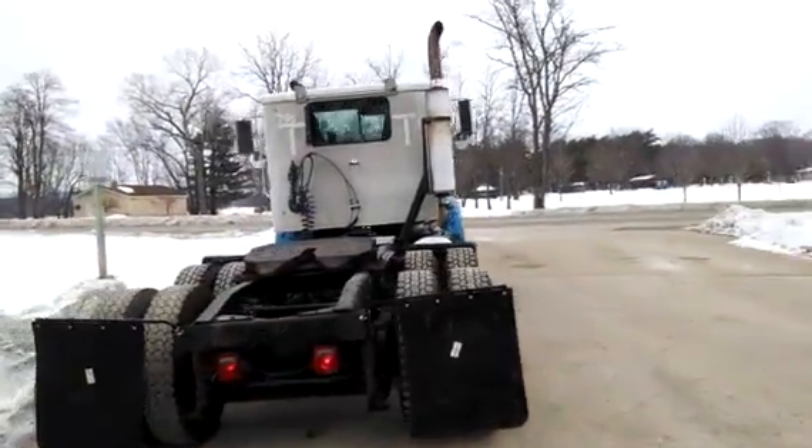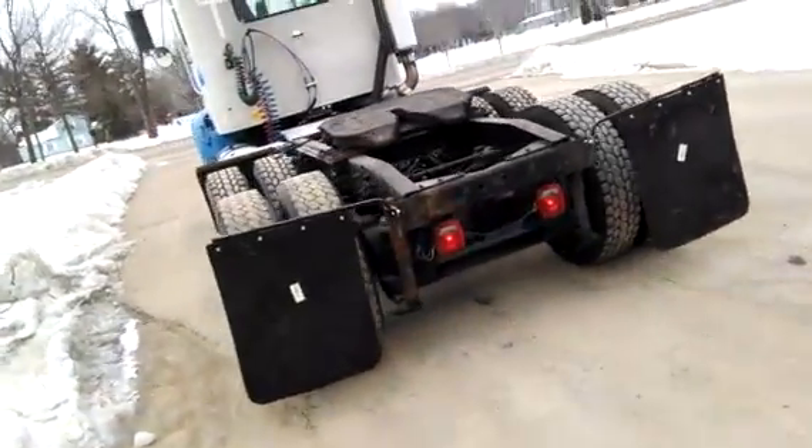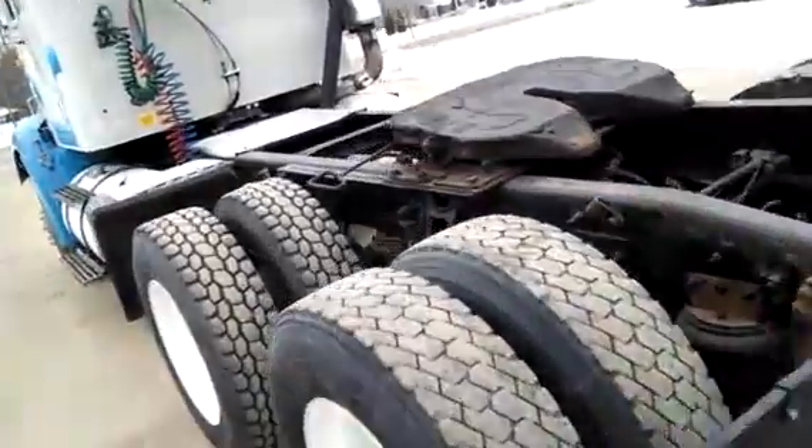Pretty decent rubber on it, you can see the video of it. We've got to clean it up a little bit at the back of that cab — it's a little bit dirty, but this will come off.